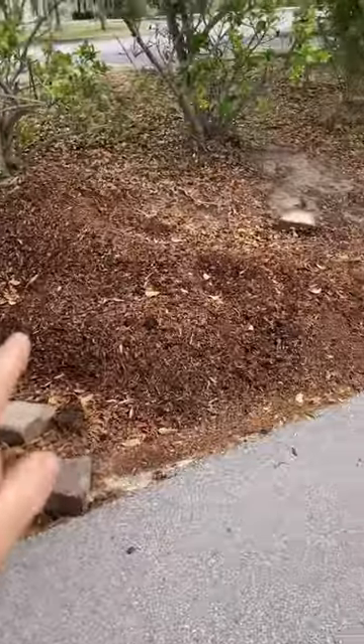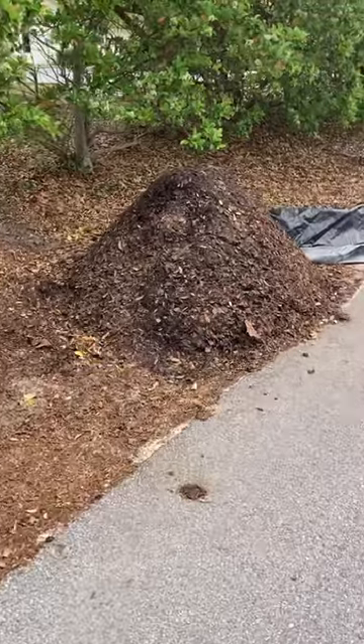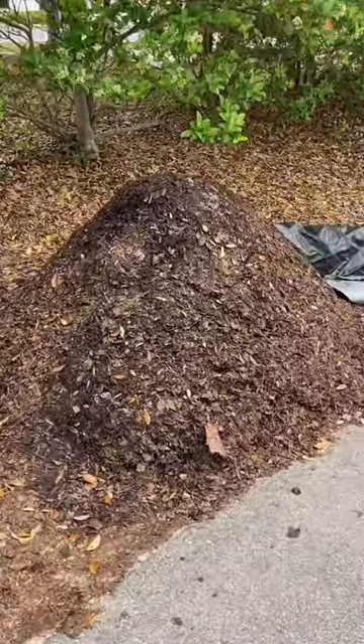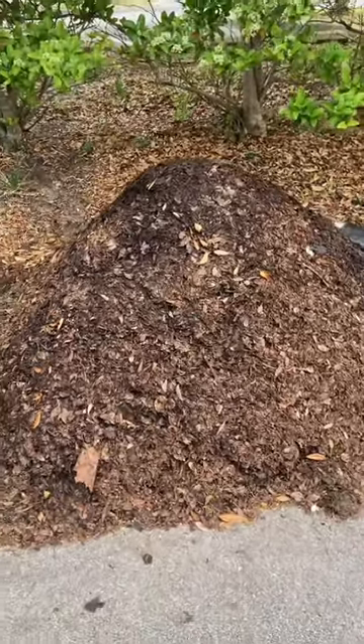Here's our original source of the horse bedding compost that we built the pile out of. This one did well — it had gotten up to 135 degrees at one point.